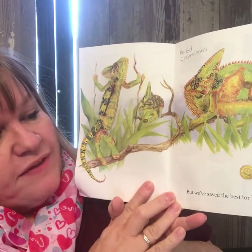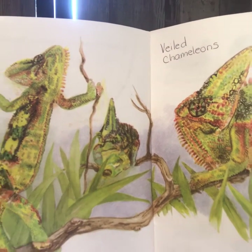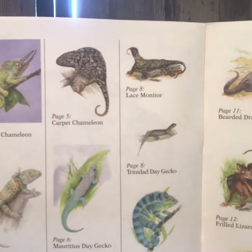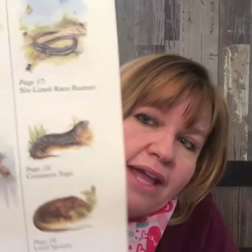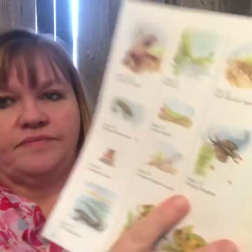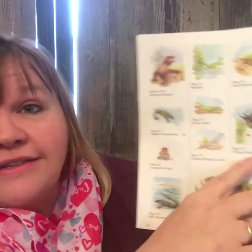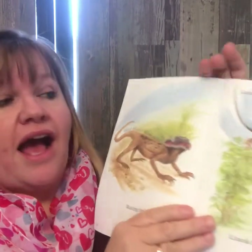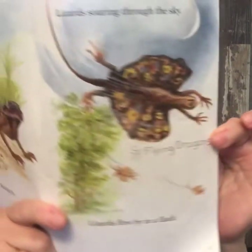Veiled chameleons — but we've saved the best for last. At the end of the book, this is how I knew what kind of chameleon and lizard they all were, because they have a little tiny snapshot of each one and what page you can find it on. So like with all nonfiction books, if you just wanted to read about the flying dragons — which were my favorites — you would go to page 27 and check it out. I like to go back to my favorite part: Lizards soaring through the sky, lizards flew by in a flash — and there's that flying dragon again.